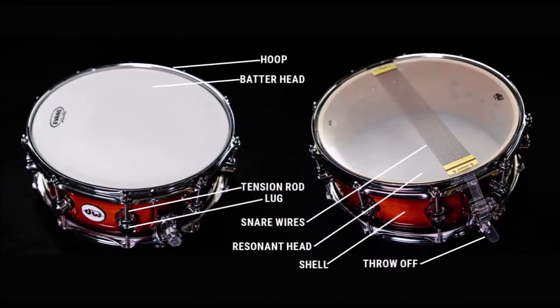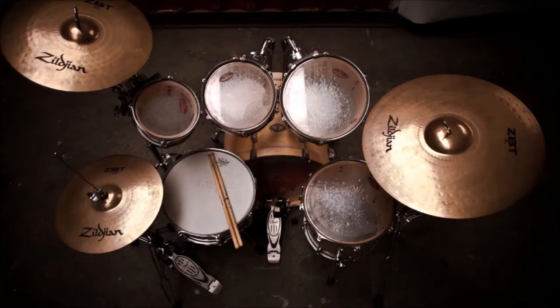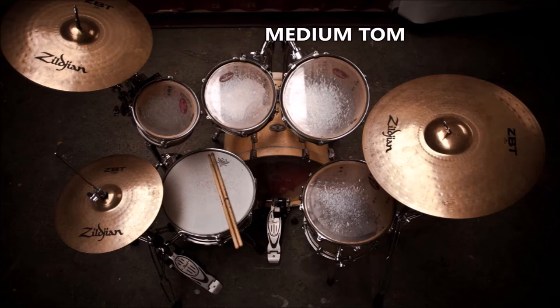The snare drum is one of the loudest and most prominent drums. The bottom or resonant drum head has a set of snares, or thin wires, that gives the drum its sharp sound. Generally, the drum kit will have three tom drums: a floor tom mounted on a stand, as well as a medium and a high tom mounted to the set itself.